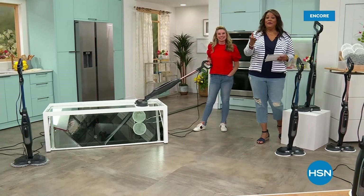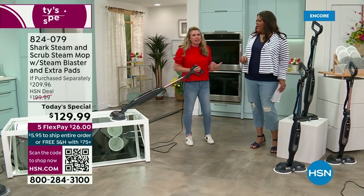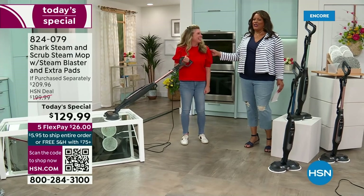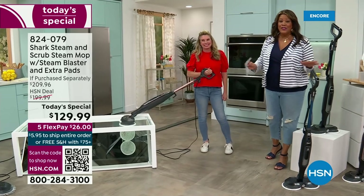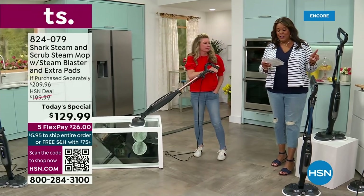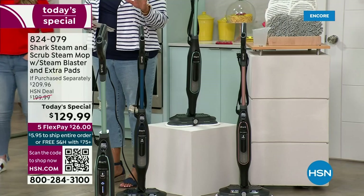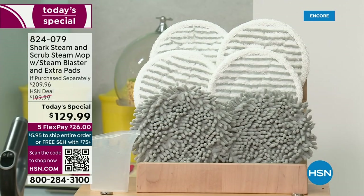Welcome back, everybody — it's your girl Debbie D and Tracy Rosa. For the very first time, we are offering Shark Steam and Scrub Steam Mop with the Steam Blaster for $70 off — the lowest price found — and it's only $26 to get it home with free shipping. What you'll love about this offer is we are including the pads. It's a $210 offer — no one else has it where we include the dusting pads and no one else is offering it $70 below.